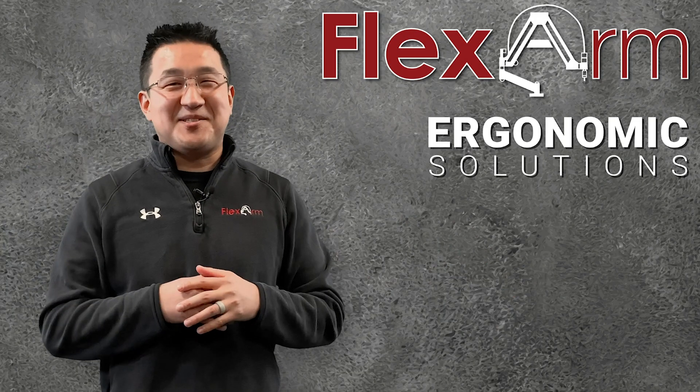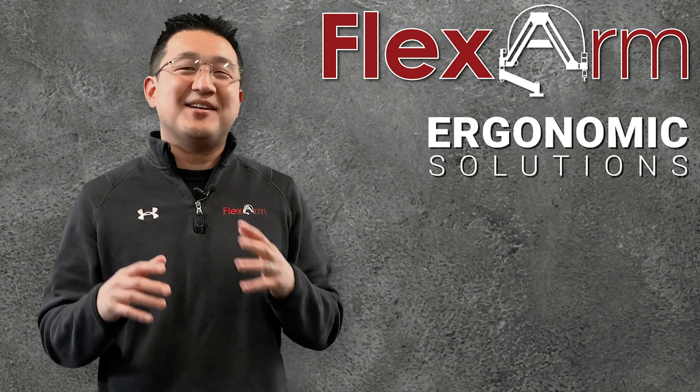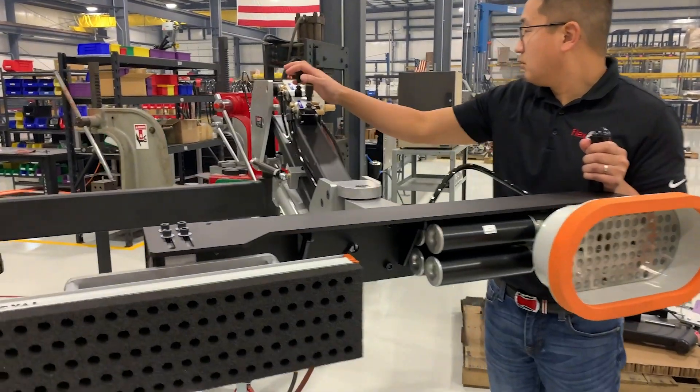Hello and welcome to this week's episode of Ergonomic Problem Solving Series. My name is Jeff, and today we had a customer looking for a solution that would allow them to pick up three different gas tanks varying in size and weight.